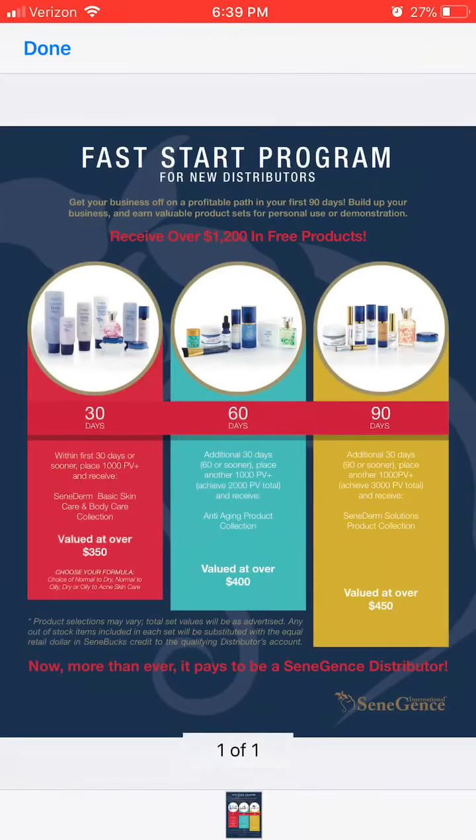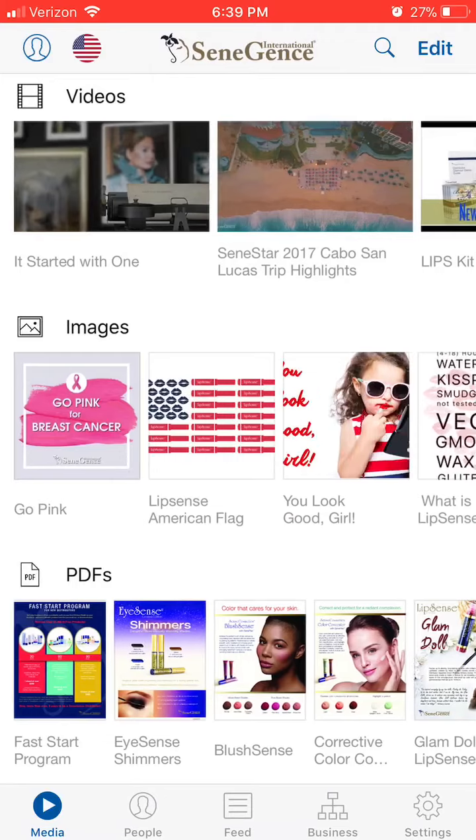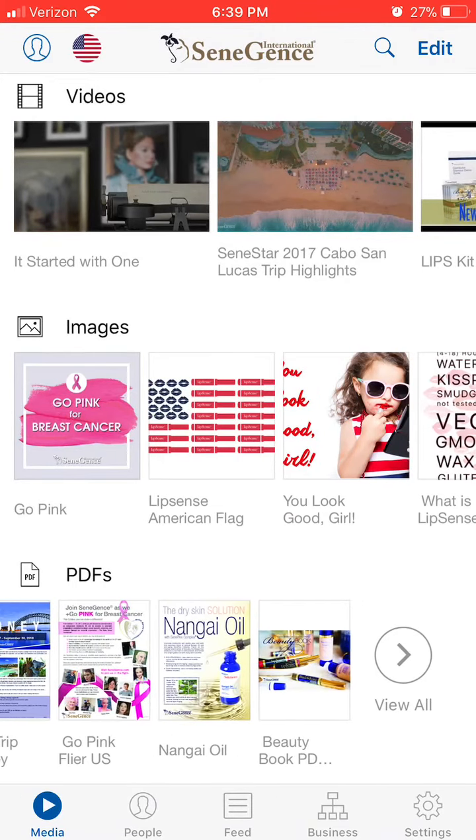Then they have some flyers. Here is the Fast Start program. So if somebody asks you what the Fast Start program is, you don't have to go to Facebook, you don't have to search for it — it's all in this app.